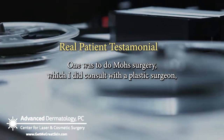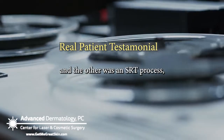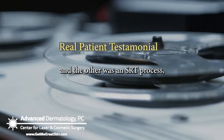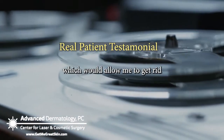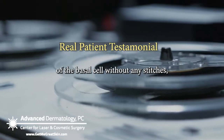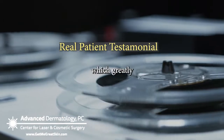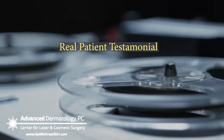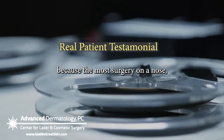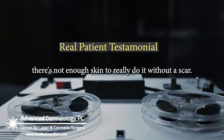One was to do Mohs surgery, which I did consult with a plastic surgeon, and the other was an SRT process, which would allow me to get rid of the basal cell without any stitches — which was much more favorable, because with Mohs surgery on a nose, there's not enough skin to really do it without a scar.